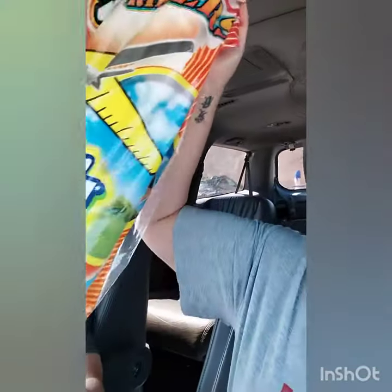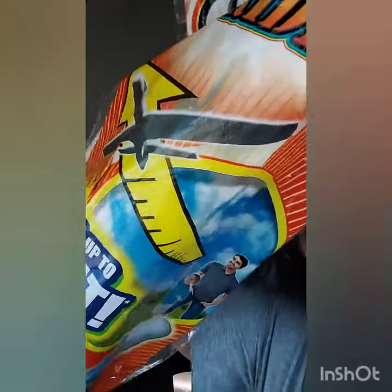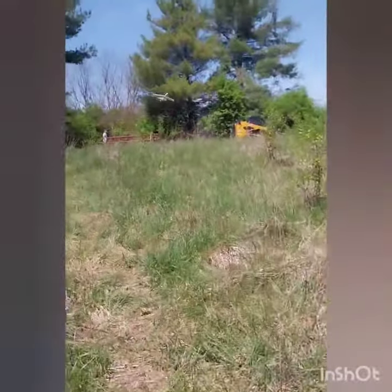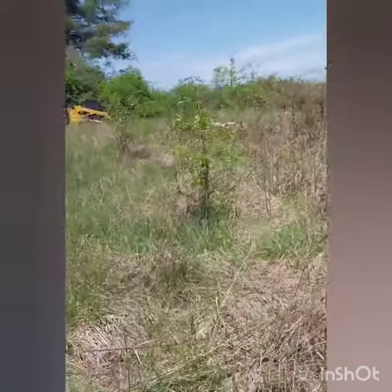Thrift haul — let's do a thrift haul! We got this. What is this? It's a styrofoam plane. We're going to see if it flies. We're going to make it fly. We went out to the field to fly it — whoa, that thing flies decent!